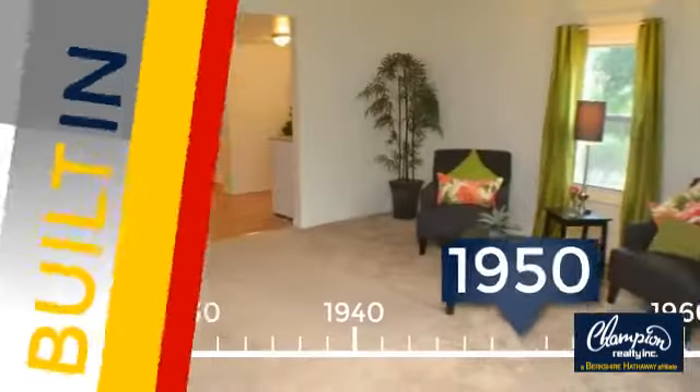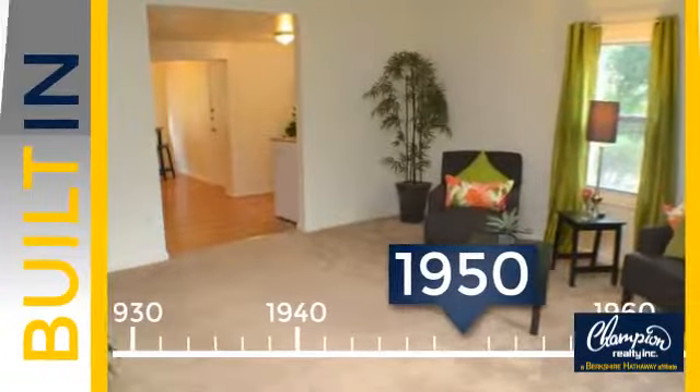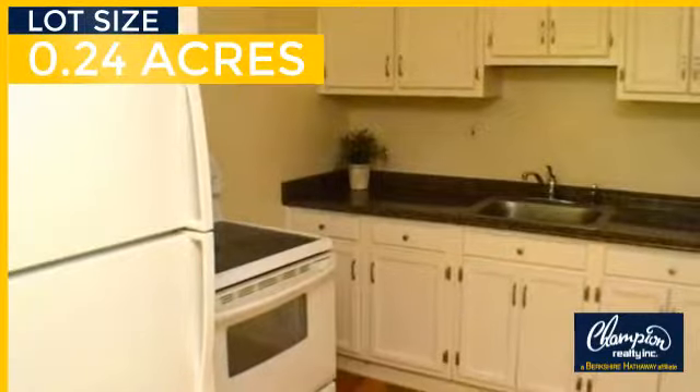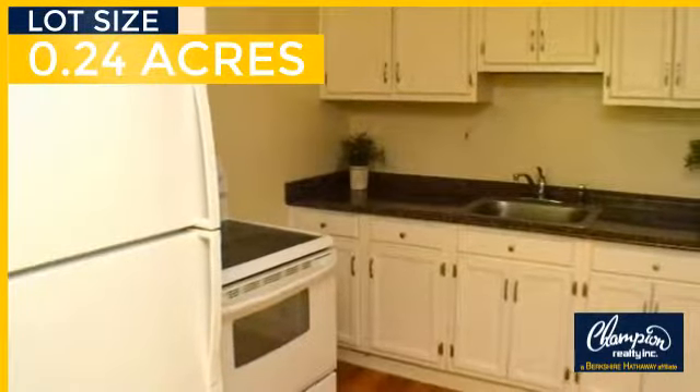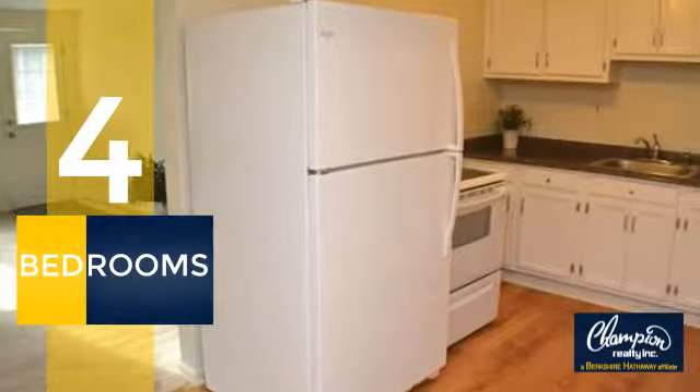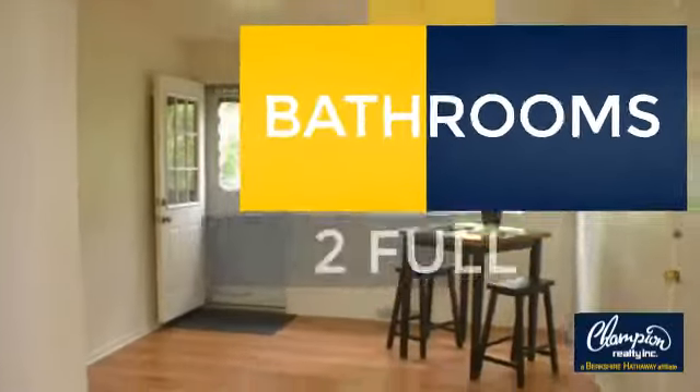This property was built in the early 50s and features over 1,900 square feet of space, giving you a spacious layout to play host or kick back and relax after a long day. Inside you'll find four bedrooms so everyone has a private space to come home to, as well as two full bathrooms.